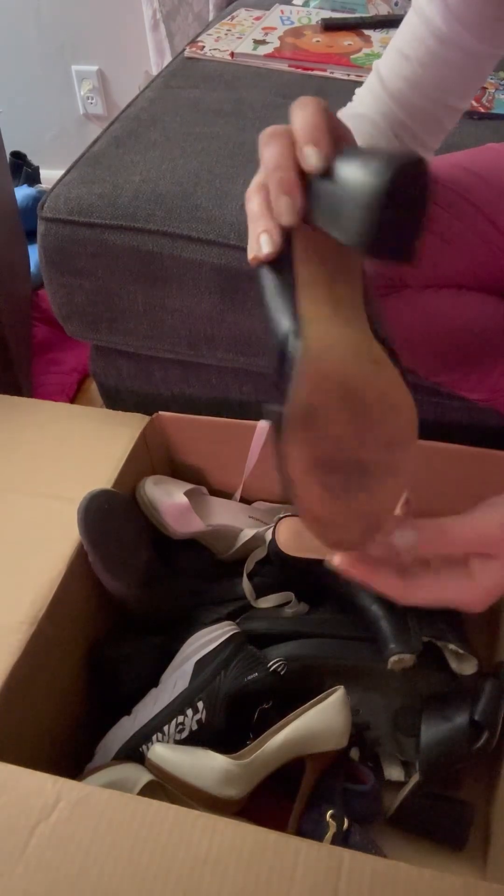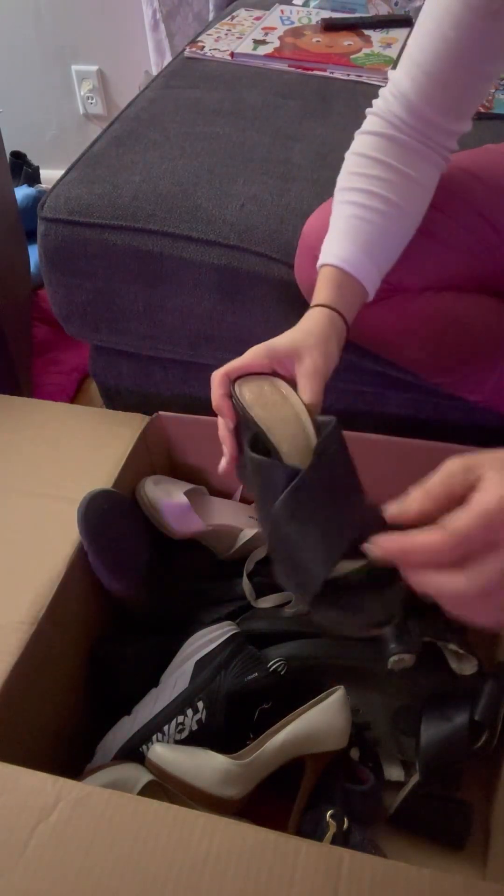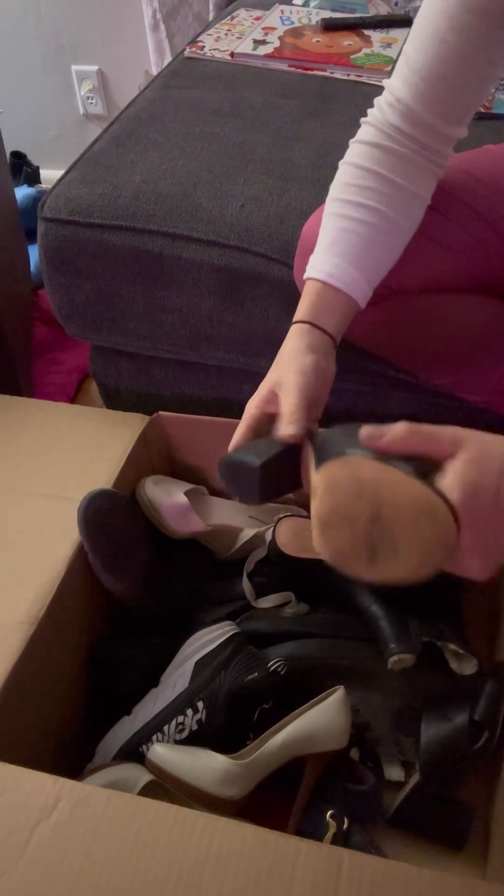These are a pair of Vince Camuto kind of sandal heels and they are a size 7M.